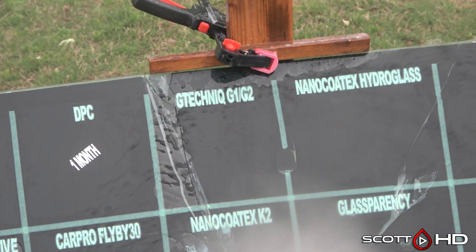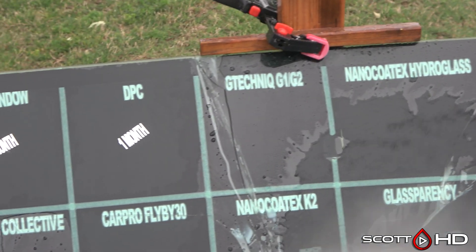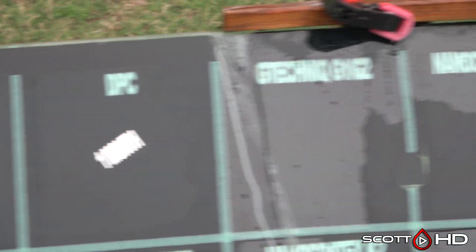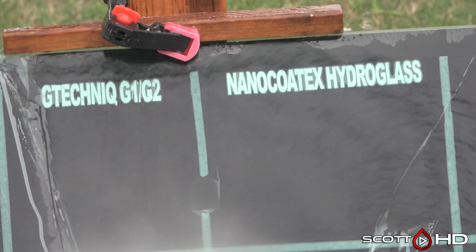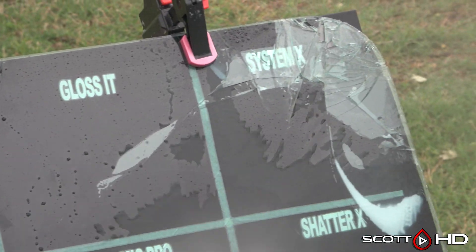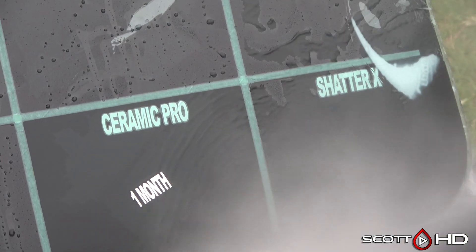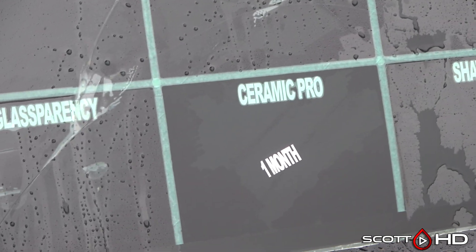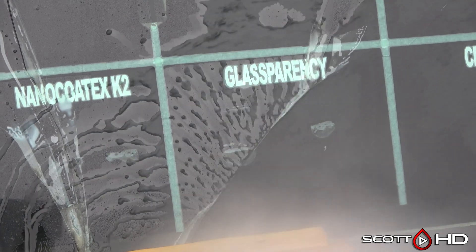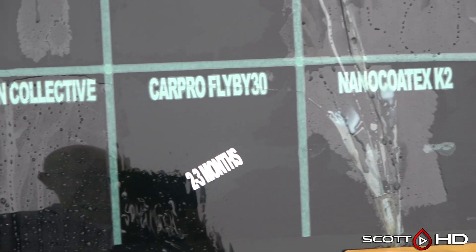IGL and DPC had failed at the 30-day mark. G-Technic and Nano Kotex both look like they're getting some pretty good wear on them. Gloss It, System X, and Shatterax — Shatterax is starting to look a little tired. Ceramic Pro 30 Days Glass Transparency looks pretty good.